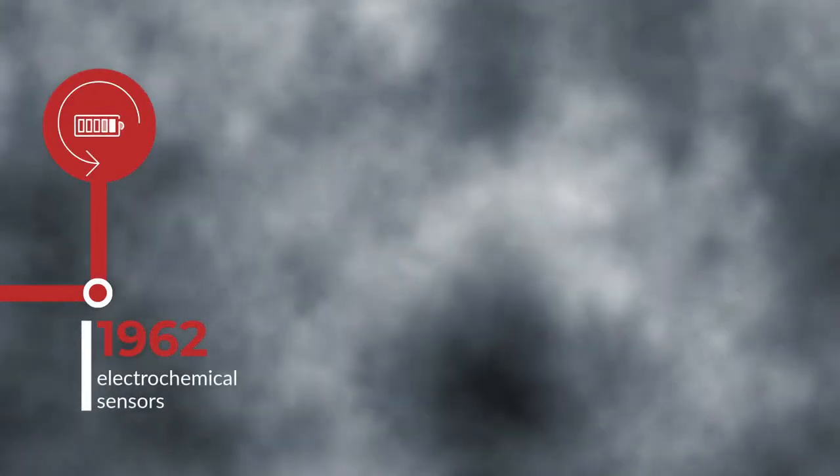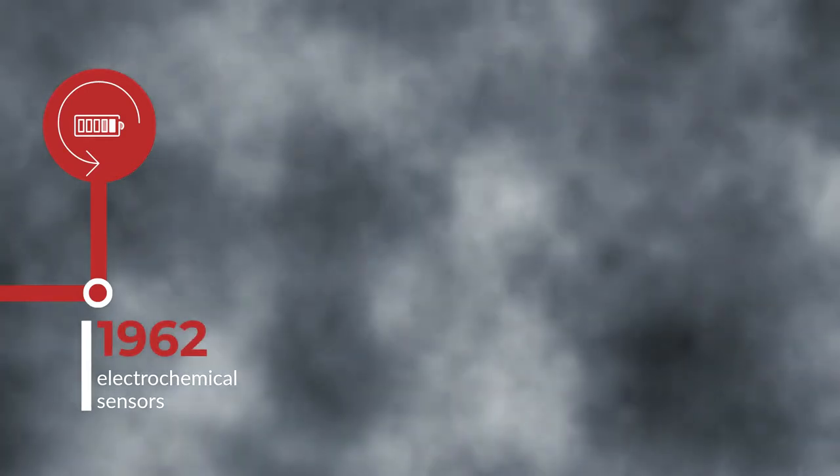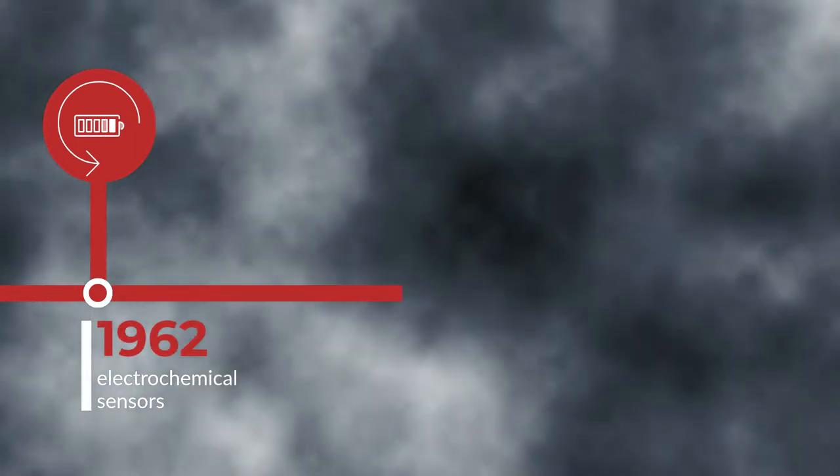In 1962 came the development of the first electrochemical sensors. Commonly used in the detection of inorganic gases, they utilize electrodes in an electrolyte to either oxidize or reduce chemicals.